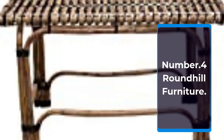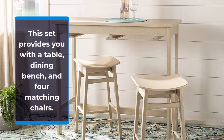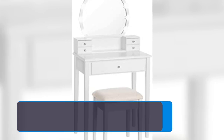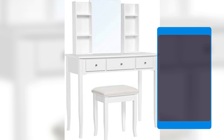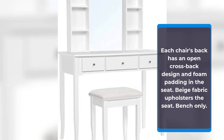Number 4: Roundhill Furniture. Give your dining area a warm, welcoming update with the Roundhill Furniture Raven Wooden Dining Table Set. This set provides you with a table, dining bench, and four matching chairs. Each piece has blocked legs and a wooden frame finished in an enchanting glazed pine brown. The rectangular table and bench both have trestle bases with X-shaped legs. Each chair's back has an open cross-back design and foam padding in the seat, with beige fabric upholstering the seat.